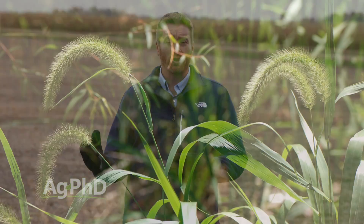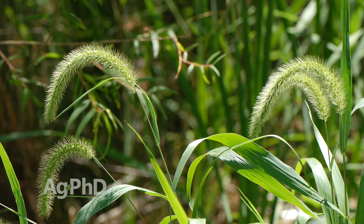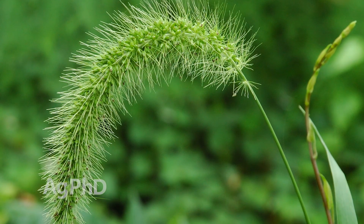The good thing is giant foxtail, like the other species — green and yellow — is an annual weed, so if you can stop it from going to seed, you're a long ways towards wiping it out on your farm.